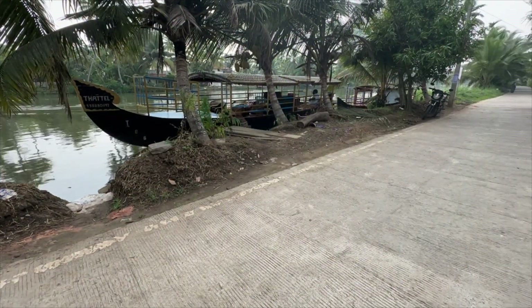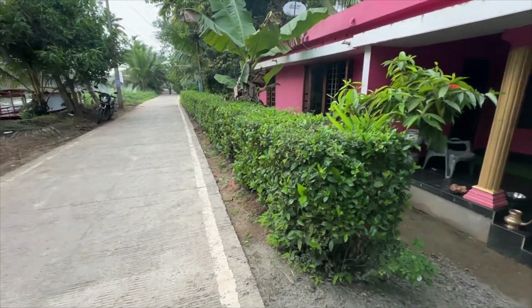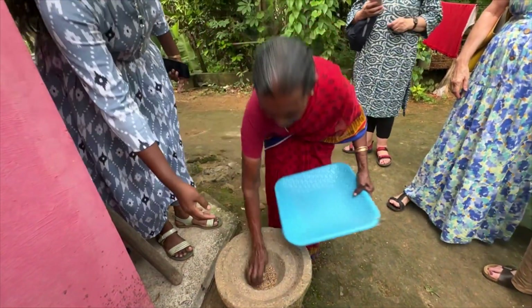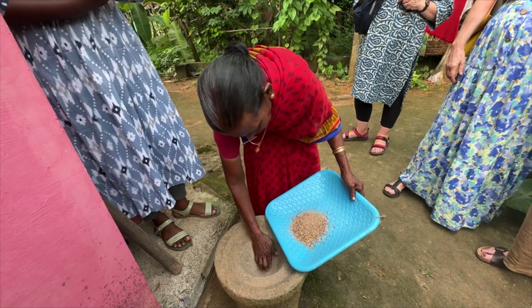Then, after saying goodbye to them, back on the boat and on to another modest house where they showed how they ground rice by hand and shook it in order to separate out the husks from the rice grains themselves.